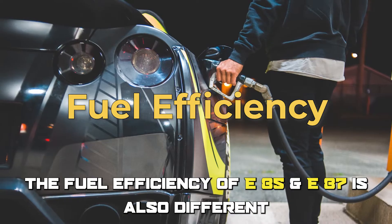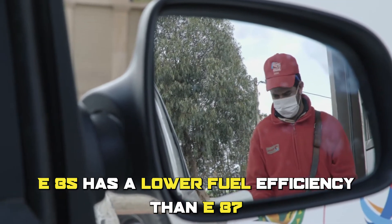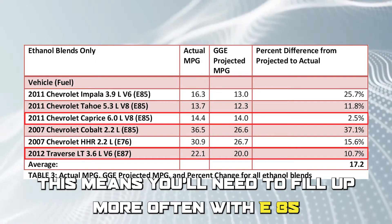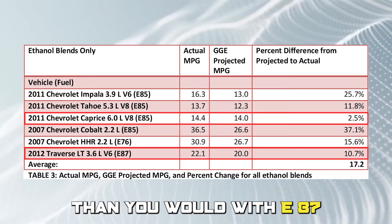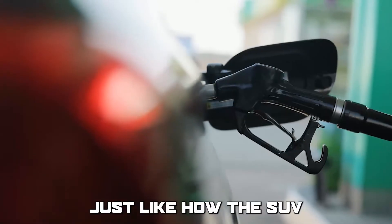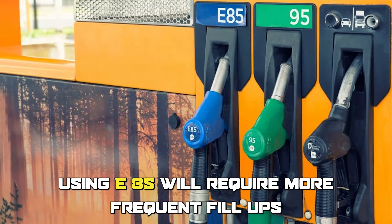The fuel efficiency of E85 and E87 is also different. E85 has a lower fuel efficiency than E87, since E85 contains more ethanol and has less energy per gallon. This means you'll need to fill up more often with E85. This is like the difference between driving a fuel-efficient hybrid car and driving a gas-guzzling SUV — just like the SUV requires more frequent trips to the gas station, using E85 will require more frequent fill-ups.